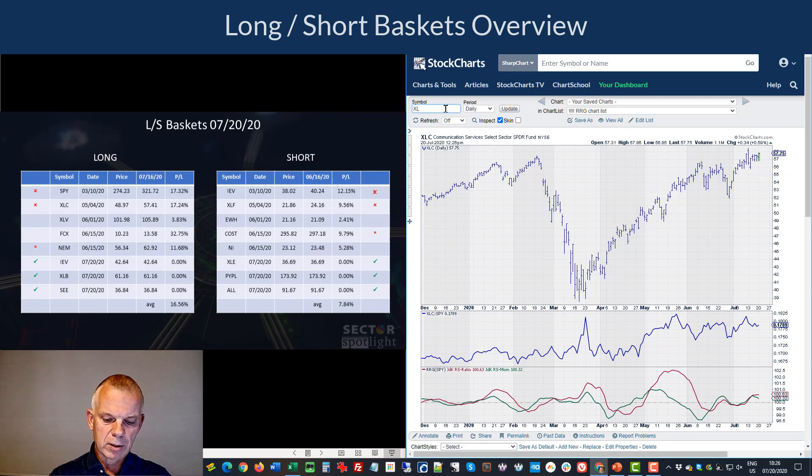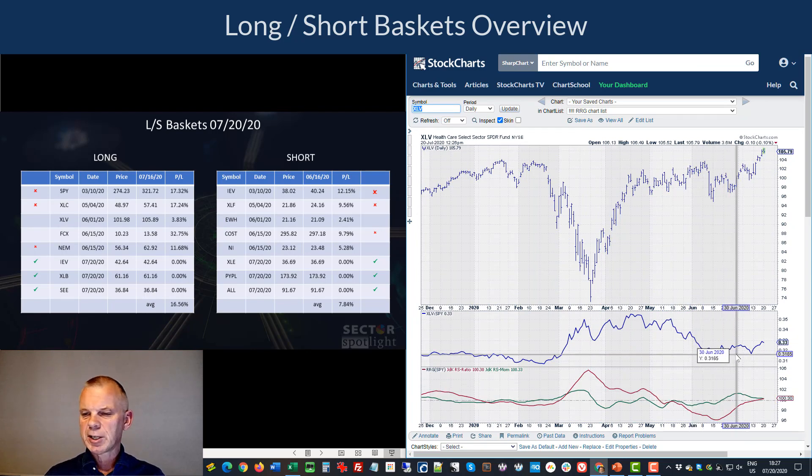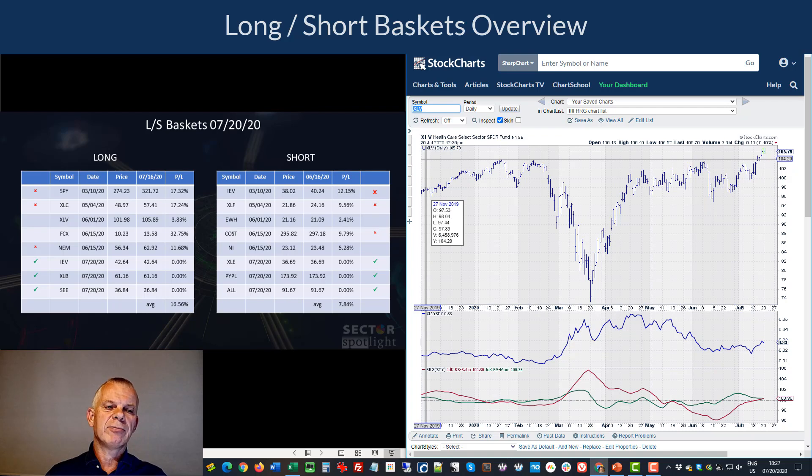Different story for XLV: it is actually breaking to new highs. We had a patch of weakness that pushed it into the lagging quadrant on the weekly RRG, but I'm very pleased with the break to new highs and the attempt to turn around relative strength on a daily basis. I'm going to keep XLV in the long basket because I do think there is upside potential left for this sector in the coming weeks.